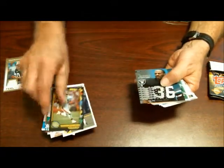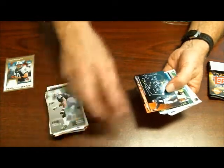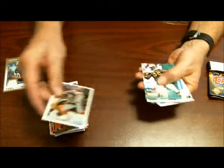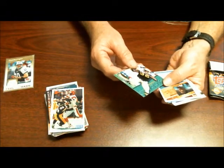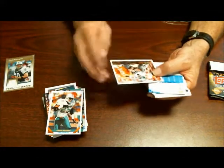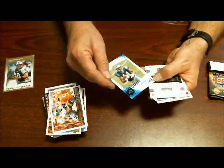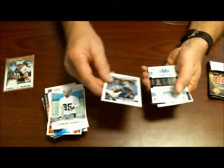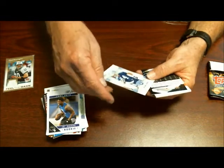Eric Metcalf, Terry McDaniel, franchise player Jeff Blake, Hill Green, Reggie White, Louis Oliver — I think that's the second Louis Oliver I've got — Greg Jefferson, Brandon LaFell rookie card, Lawrence Jackson rookie card, Jimmy Smith rookie card, Jacob Tame rookie card.